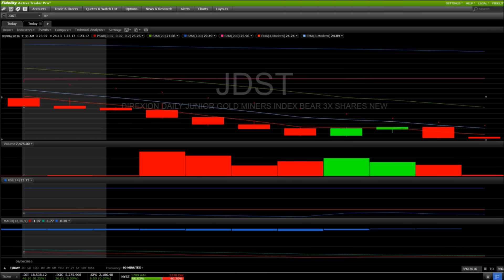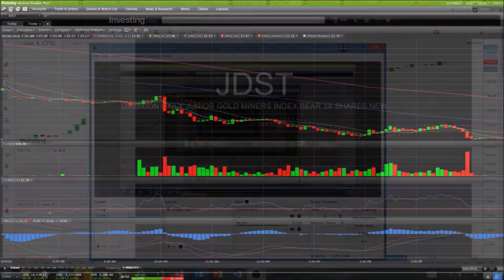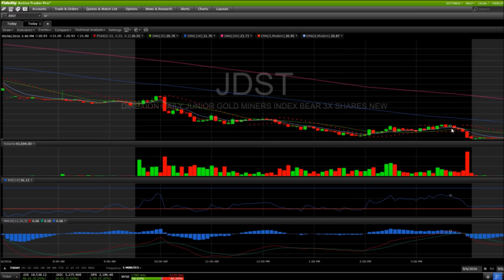Looking at the gold five-minute chart, we saw lower highs at the end of the day — a lower high and then a second lower high pulling back. So why would it make sense that the bear miners would hit a new low of the day if gold is not hitting a new high of the day? Part of that reason is the S&P 500 had an extremely strong close — if gold is going up and the market is going up, bull miners see huge moves to the upside. That end-of-day S&P run is a divergence between what was happening with gold's price and what was happening with those miners. We need to be watching the overall market, knowing that effect is playing a part.